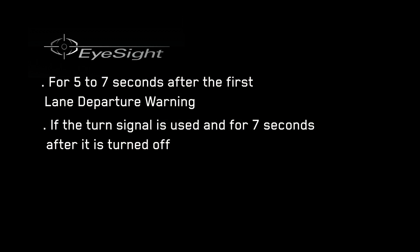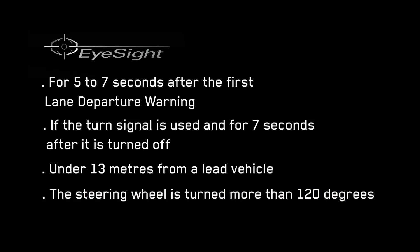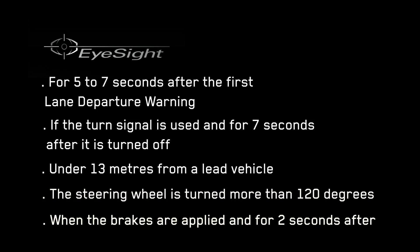Lane departure warning only occurs at a speed of approximately 50 kilometres per hour or more and will not occur under the following circumstances: for seven seconds after the first lane departure warning; if the turn signal is used and for seven seconds after it's turned off; under 13 metres from a lead vehicle; when the steering wheel is turned more than 120 degrees; and when the brakes are applied and for two seconds after.